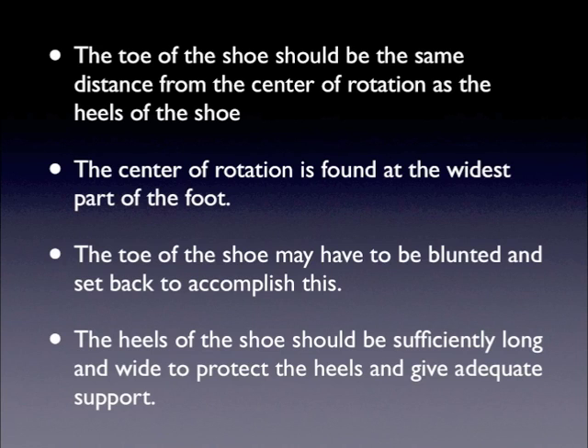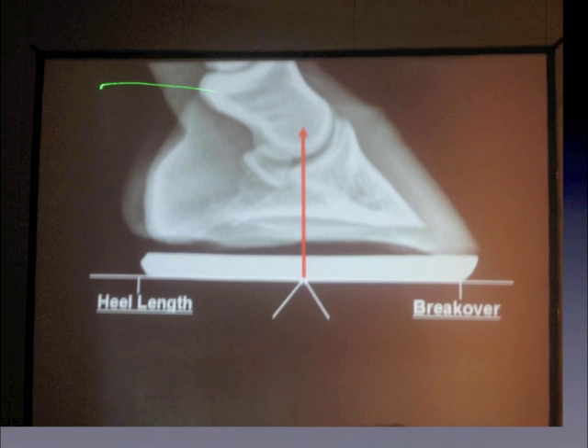Fundamentals of shoeing: the toe of the shoe should be the same distance from the center of rotation as the heels — the center of rotation is not the widest part of the foot. The toe of the shoe should not be blunted and set back; you will not see many pointy-toed shoes around here. The heels of the shoe should be consistently long and wide to protect the heels and give adequate support. Most horses here are shod with open-heeled shoes. It's not rocket science shoeing, just horses.